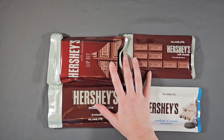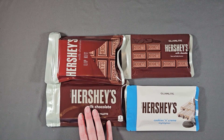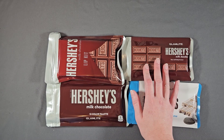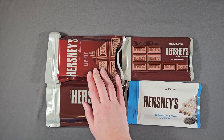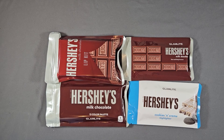The Glamlite Hershey's Milk Chocolate collection — I'm not going to pull them all out, but I have the Milk Chocolate palette, the Cookies and Cream highlighter, the Milk Chocolate face and body bronzer, and the lip kit. These really just haven't been touched since I bought them.